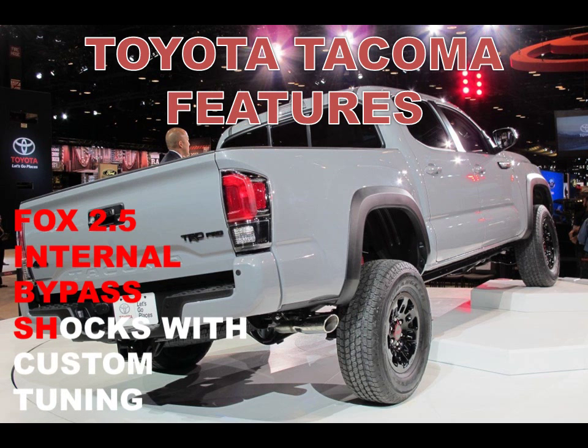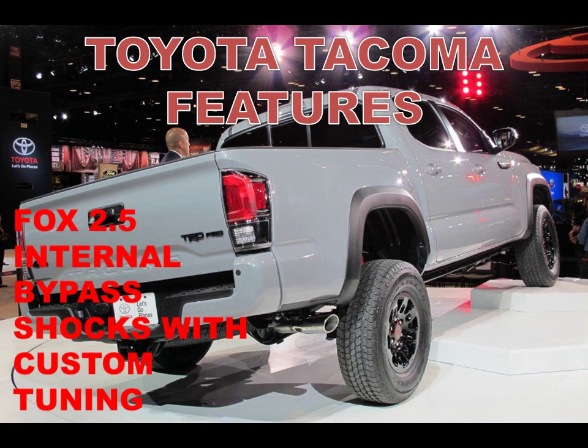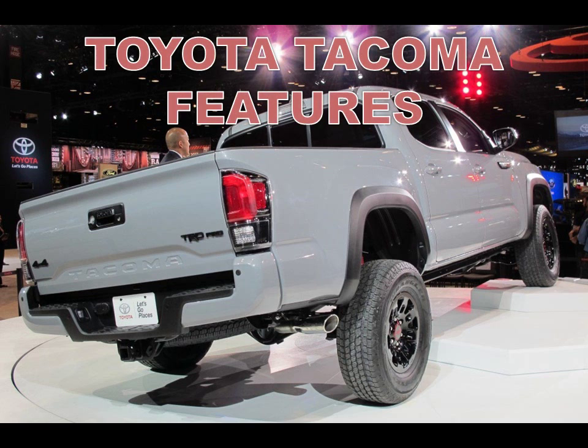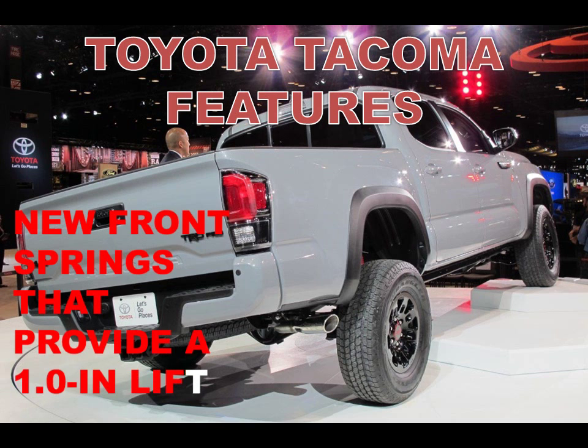Under the hood is a new 3.5-liter V6 introduced last year. It makes 278 horsepower and 265 pound-feet of torque, and boasts noticeably better passing power and smoothness than the unit in the previous truck.